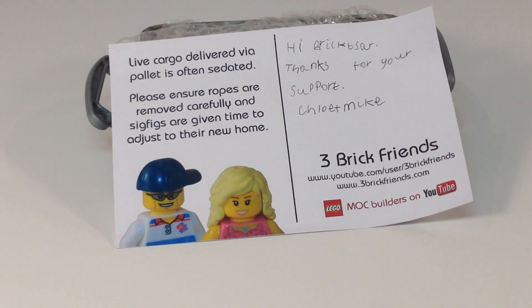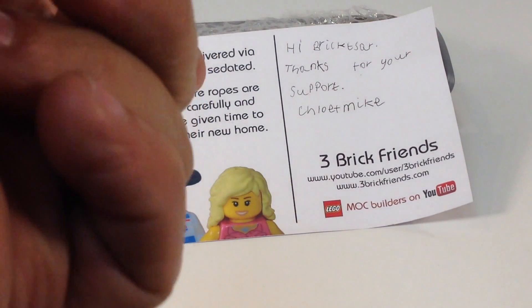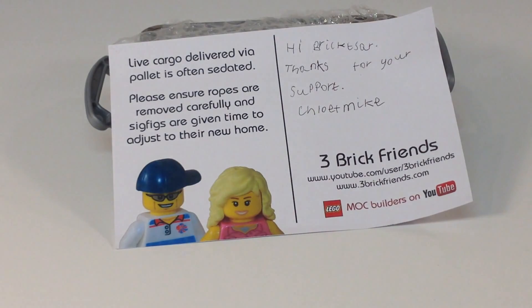I'm about to cry, actually. My wife loves — and I do, too — the video Chloe did thanking us a while back. It just makes your heart melt, and I love seeing this in her own handwriting. It says, 'Hi, Brick Czar. Thanks for your support, Chloe and Mike.'